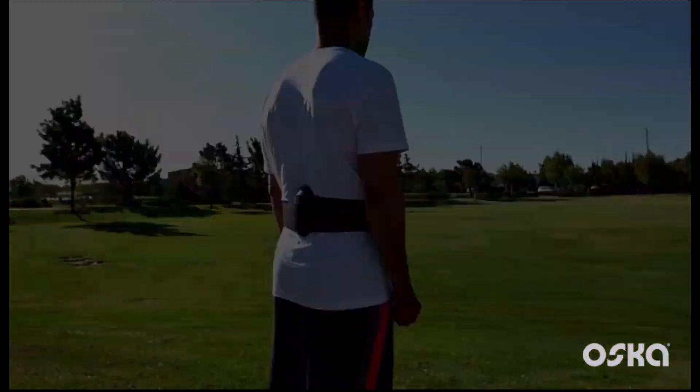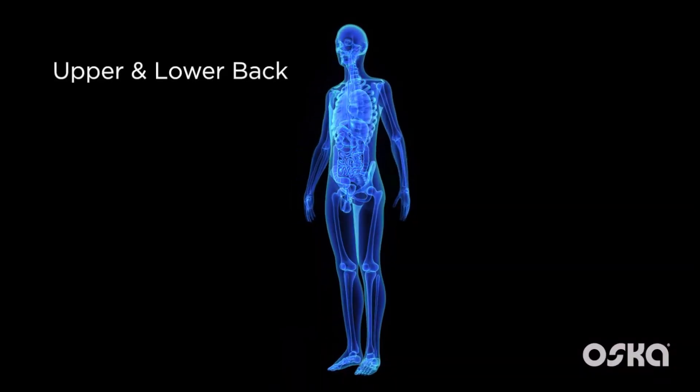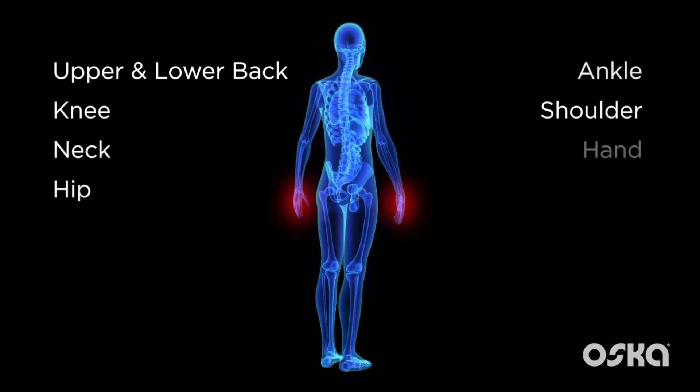OscarPulse users claim relief from many of the common pain conditions that attribute to inflammation across the body, including the upper and lower back, knee, neck, hip, ankle, shoulder, hand and foot pain.